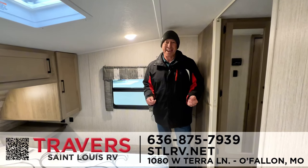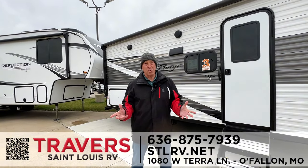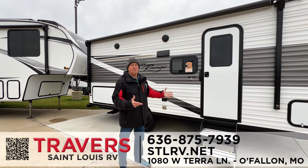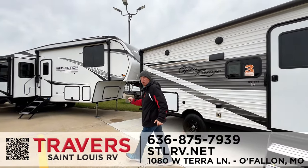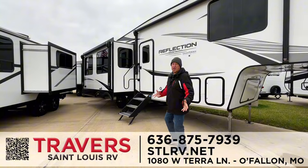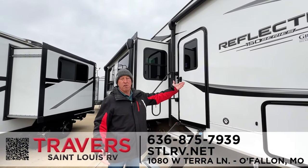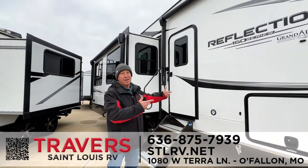Come in and see it today. I also want to show you a brand new 2024 unit at only $25,995. And here's a 2024 fifth wheel — we purchased it from a customer who bought it but was never able to use it. This thing brand new is over $80,000, and we're selling it for $64,995. Come see us today.